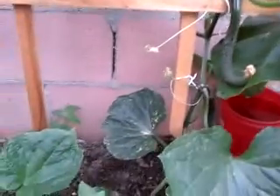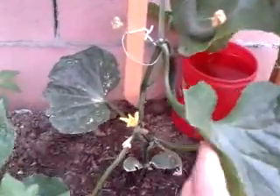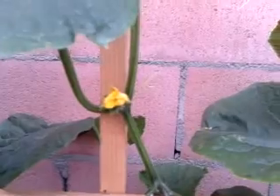That's my latest update on my cucumbers. I will continue to update on the progress of my plants. Thank you for watching, and please subscribe to my channel.